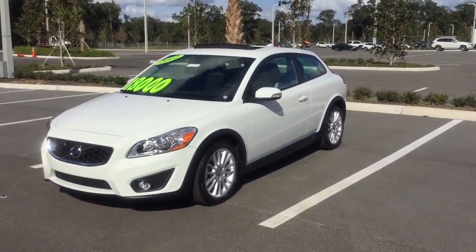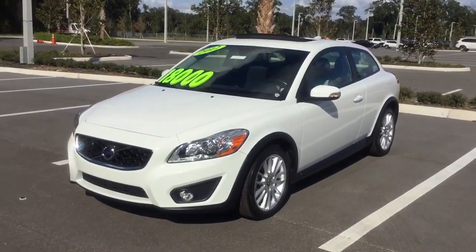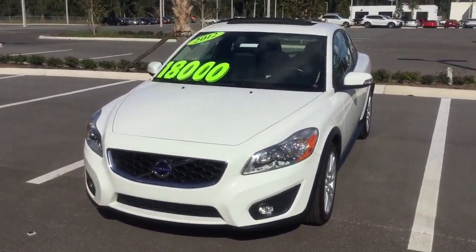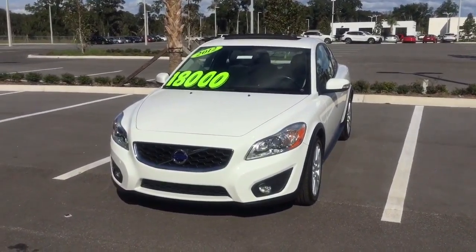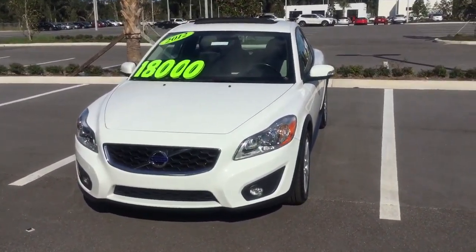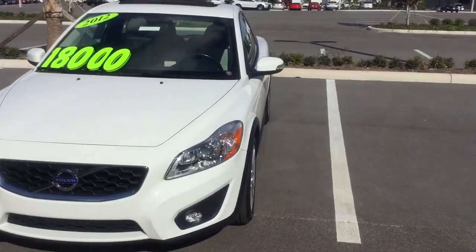Thank you for your interest in the 2012 Volvo C30 T5 hatchback. It's a five-cylinder 2.5-liter engine and it only has 44,600 miles on it. It's an automatic transmission and its fuel efficiency is 21 miles per gallon city and 29 miles per gallon on the highway. Its exterior color is an ice white.